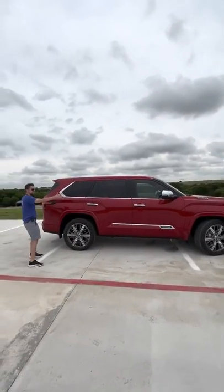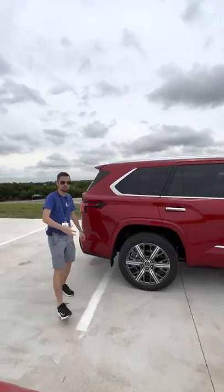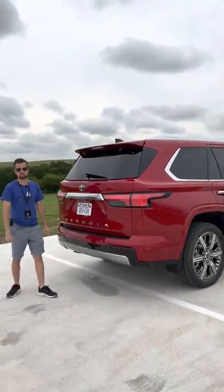Reason number two is that it's gigantic. It has tons of space in the second row as well as cargo space, and it can even tow a lot with that system — you have maximum towing of 9,500 pounds.